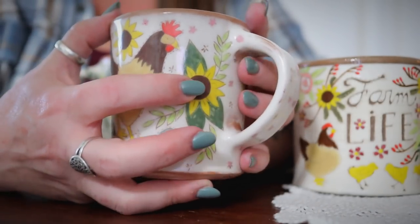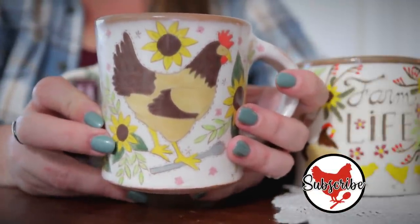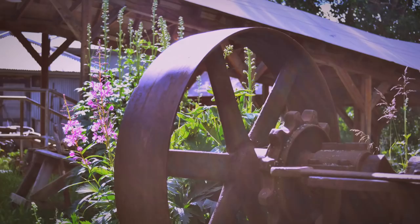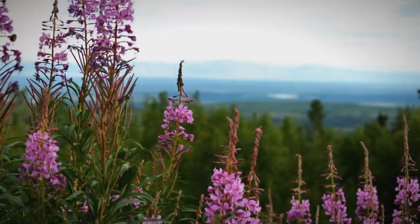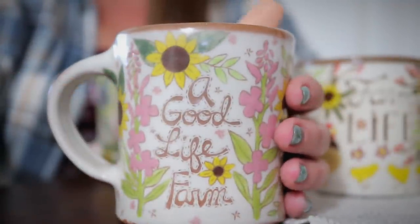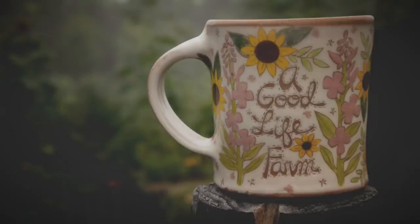Of course the mug has the hen with her spoon. I also had her add sunflowers because I love them, and a rendition of fireweed — a beautiful magenta-pink wildflower from Alaska and northern climates that I used to make into jelly. So we have the hen and spoon, sunflowers, fireweed, and on the other side it reads 'A Good Life Farm.' I just loved it. This mug has been photographed many times and is the cover art for my Facebook page.